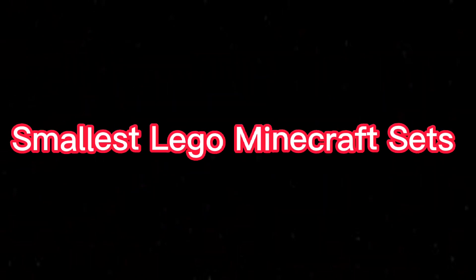Here are the top 10 smallest LEGO Minecraft sets of all time, let's go!